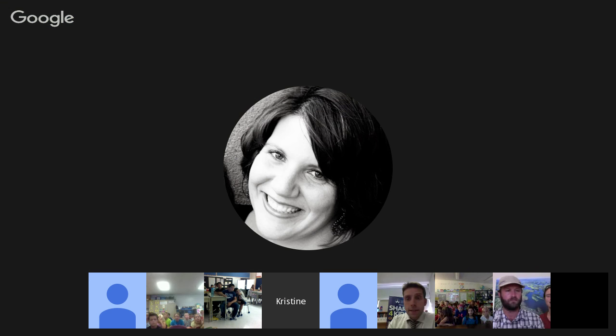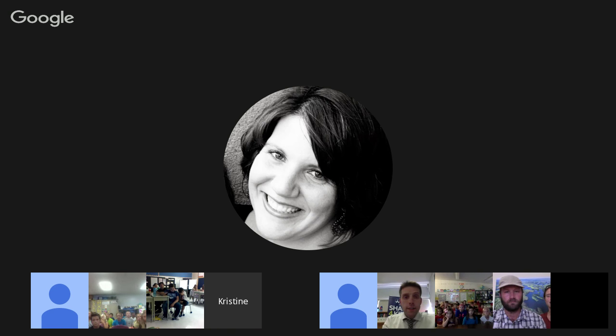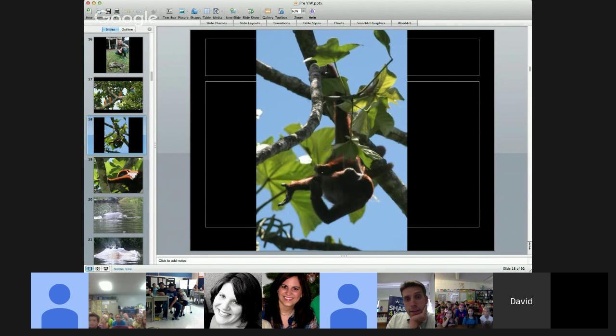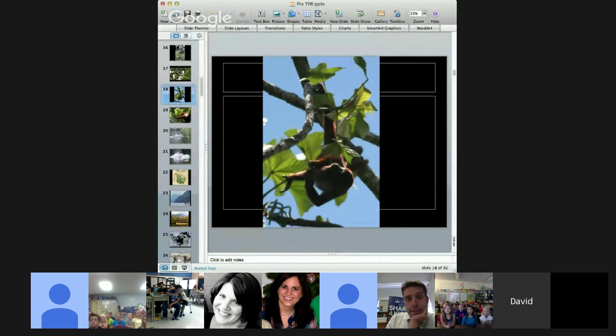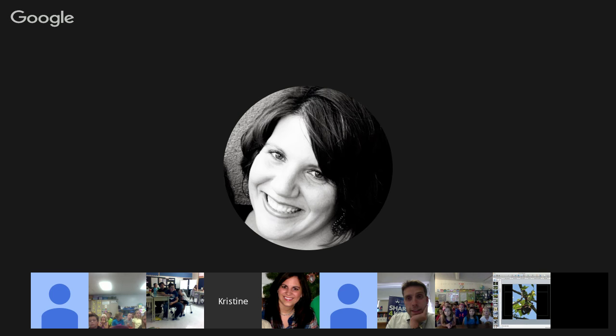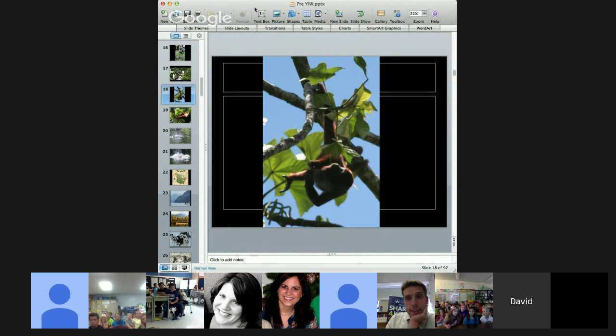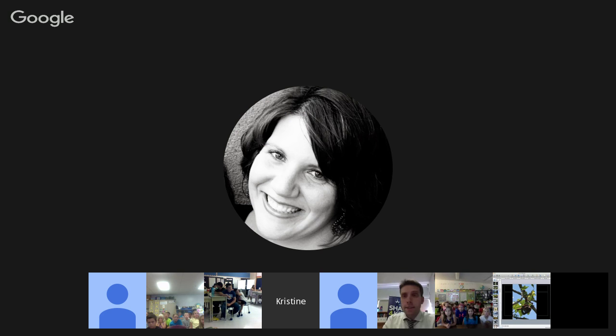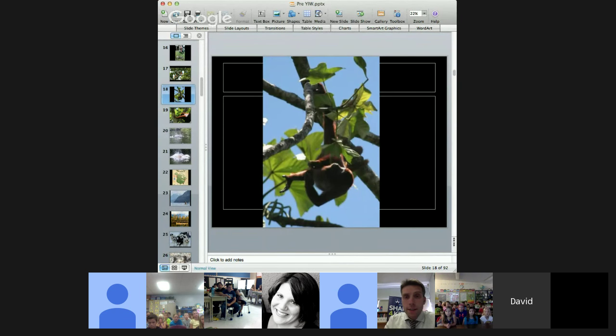I'm going to share my screen so everybody can see a picture of a monkey hanging from a tree. This photo was taken in the rainforest. Amy and I have explored all over the world, from the Amazon to the Arctic, and one of our favorite places to go is the Amazon rainforest. I want to show you a few of the animals you see when we're down there.